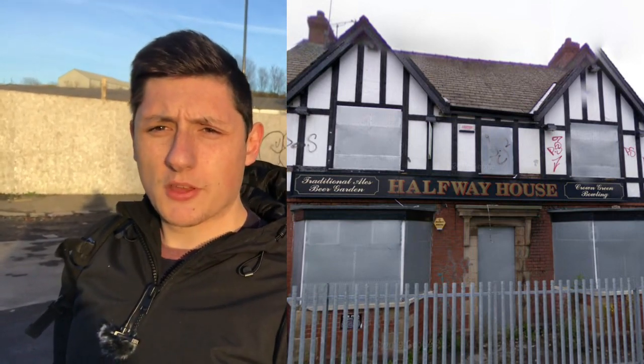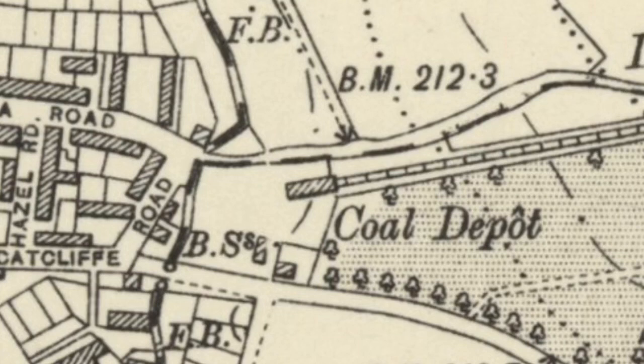Just behind me is where the Halfway House pub used to stand — it was built and opened in the late 1800s, so it would have been a popular place for workers at the coal depot and from High Hazels Colliery making their way home. Unfortunately it was demolished in 2009 after being derelict for a few years. The coal depot would have been just behind me where these new houses have been built. There are a few buildings in this area which do look like they date from around the same time the coal depot opened, like an auto centre just on the corner of Catcliffe Road.